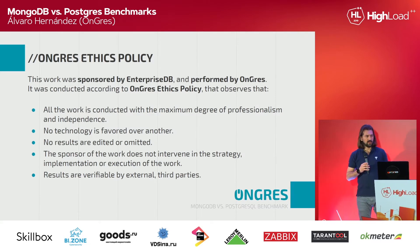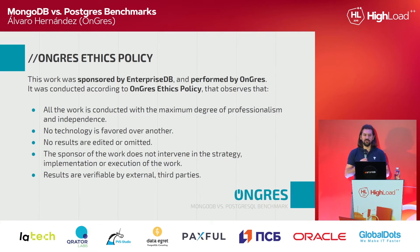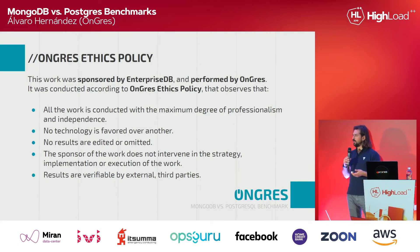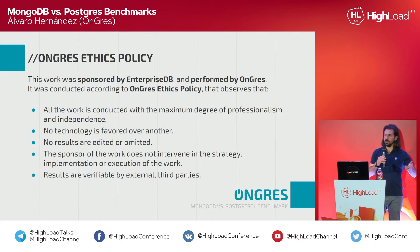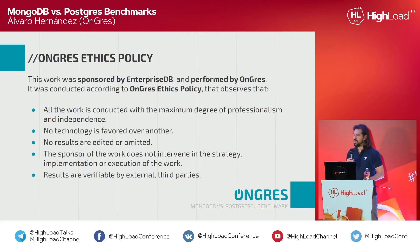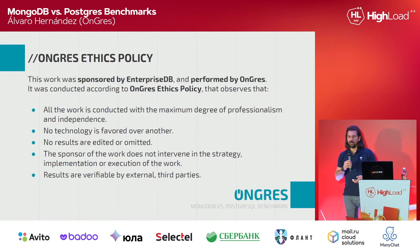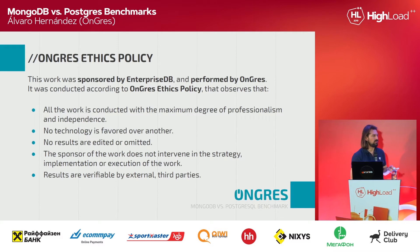First of all, we are potentially biased — I'm potentially biased here. Yet, this work that we did to compare performance of MongoDB and Postgres was a work requested by a company — it was a paid-for work. It was sponsored by EnterpriseDB, which is a Postgres company. So how can we tell the world that this might be useful, potentially fair and objective data, if A, we're a Postgres company, and B, it is sponsored by another Postgres company? Well, it sounds difficult, and probably it's not totally fair, but we adhere to a very strict ethics policy.